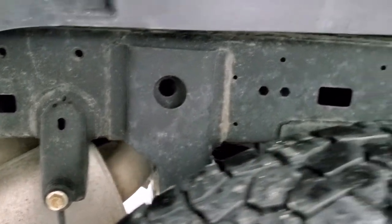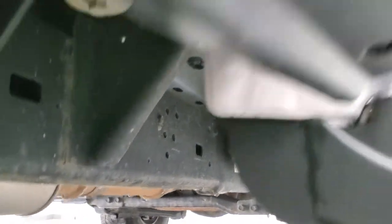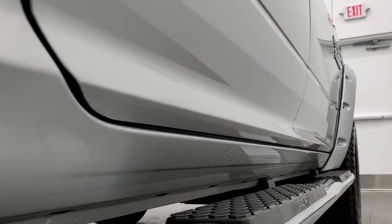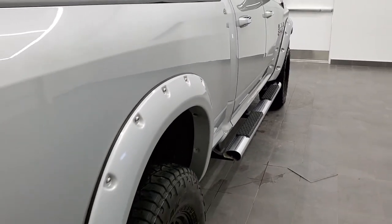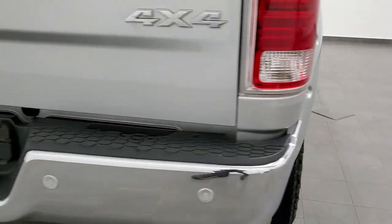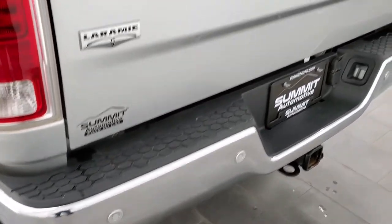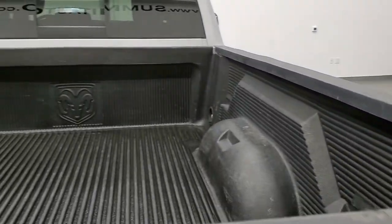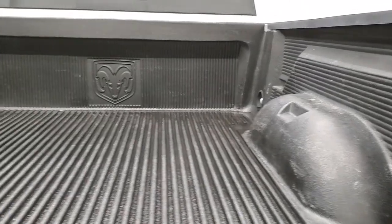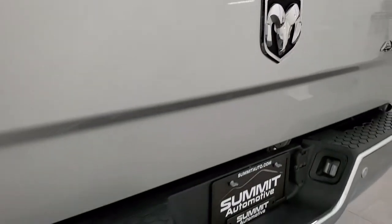The frame and underbody is in really nice, clean condition — very little to no corrosion. It has all the remaining factory exhaust and all the lower rockers look really good on this truck. It comes with the factory chrome step bars. As we come around to the back of the vehicle, the rear bumper is in great shape — no dents or dings. It does have the rear parking sensors. The tailgate is in really nice shape as well — no major dents or dings. It comes with a drop-in bed liner and the bed is in nice shape; tailgate shuts nicely.